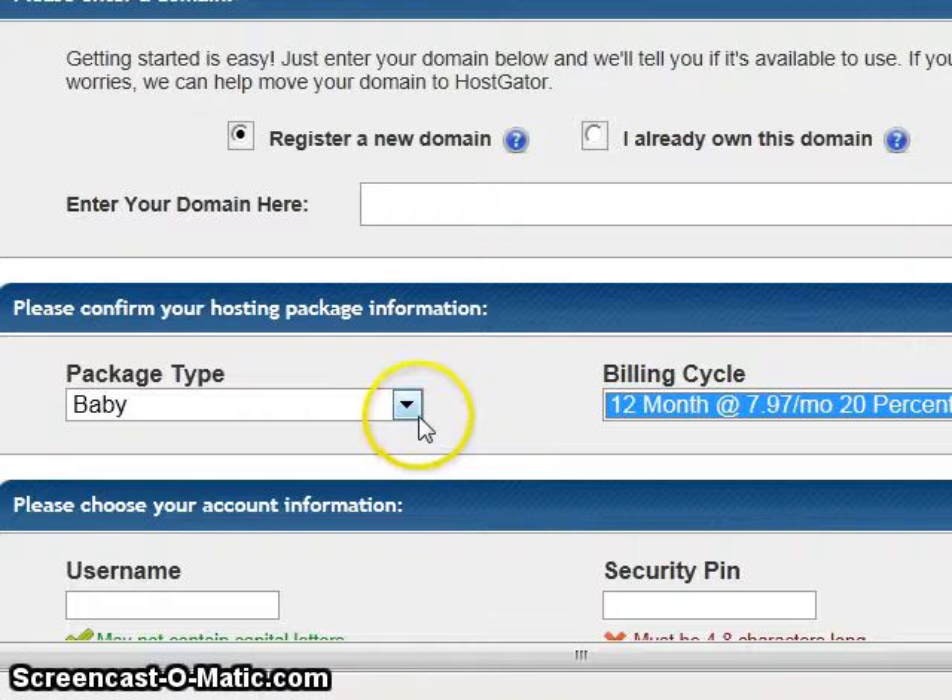One other advantage about the Baby or Business plan: sometimes a person buys a domain name and a couple months later they realize, 'I wish I had bought a different domain name.' Well, you can. You can purchase a domain name anywhere you want and link it to your HostGator account, and there's no extra charge.